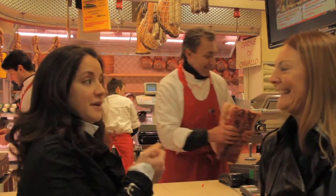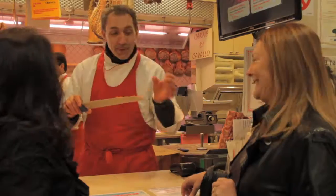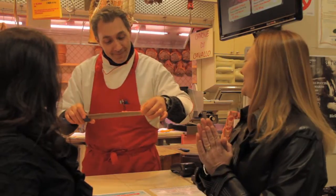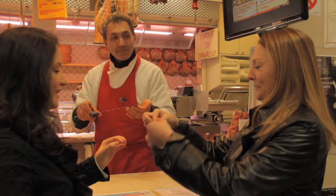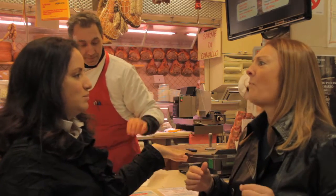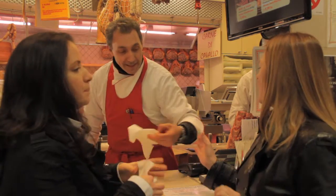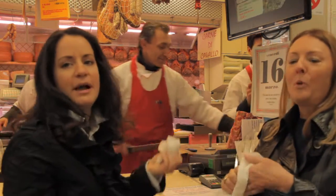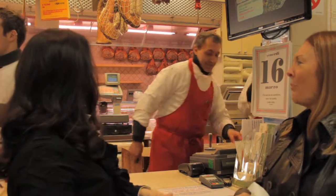Luca offers us a taste. This is the first time I've ever had raw steak — so we're going to be brave and try. Are you ready to taste something amazing? All right, ready? It's like butter. It melts in your mouth. And that's because of the dry aging. Luca, thank you so much. Grazie mille.